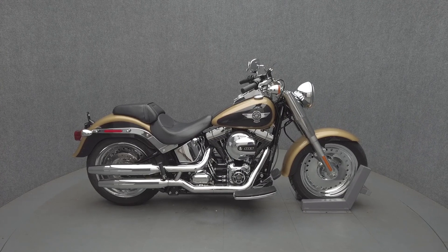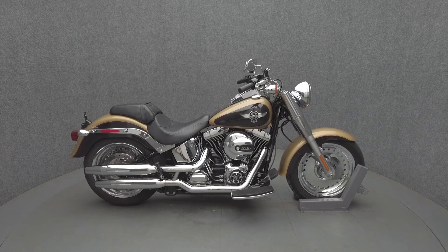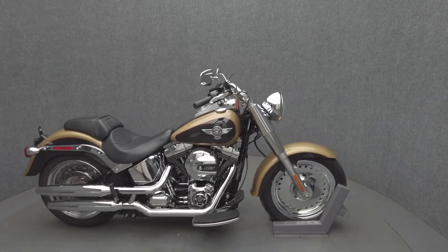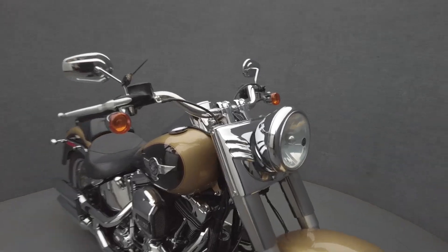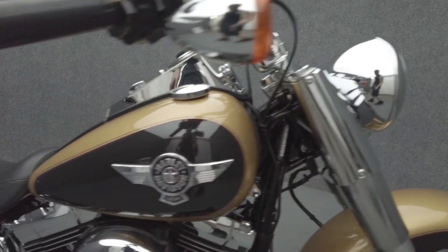Hey everyone, this is Keegan from National Power Sports. This 2017 Harley-Davidson Fatboy with 9,092 miles passes New Hampshire State Inspection and runs well. It comes equipped with ABS.